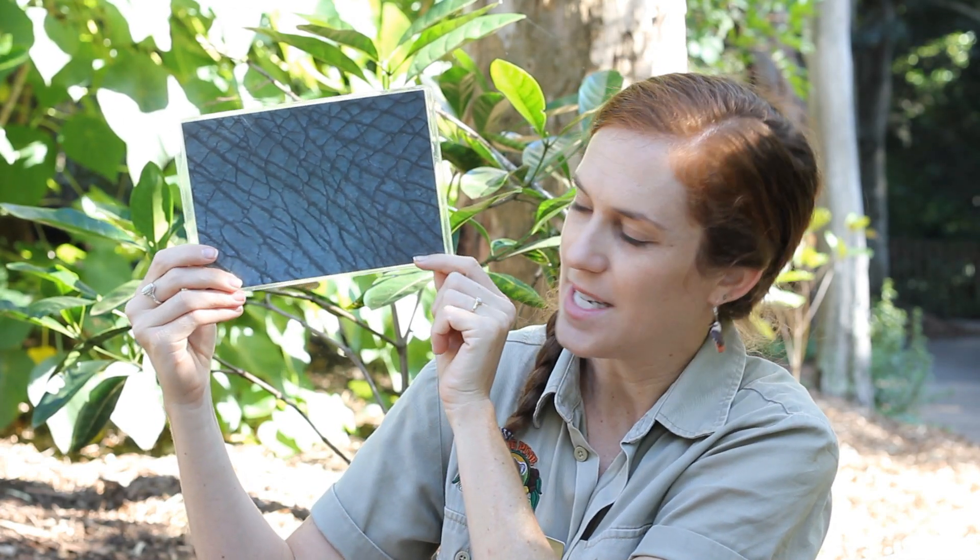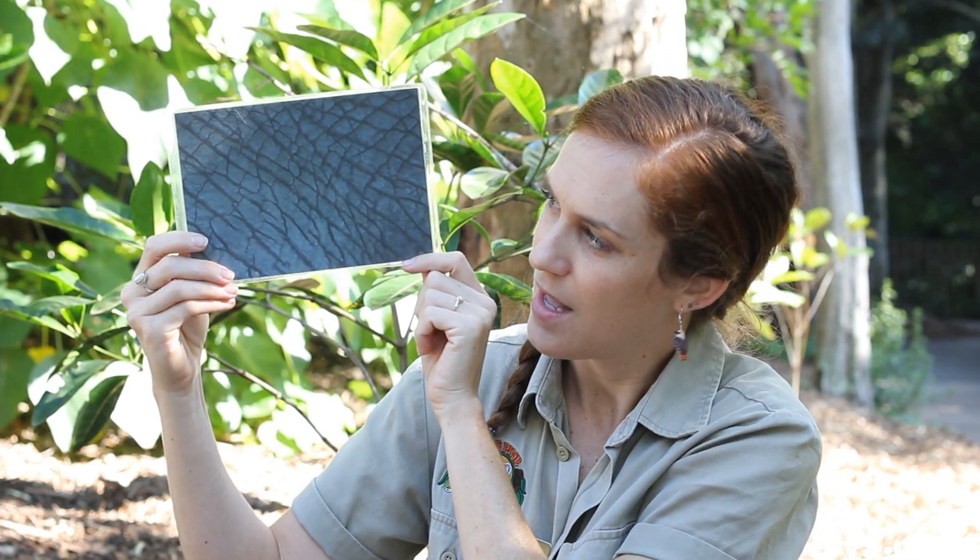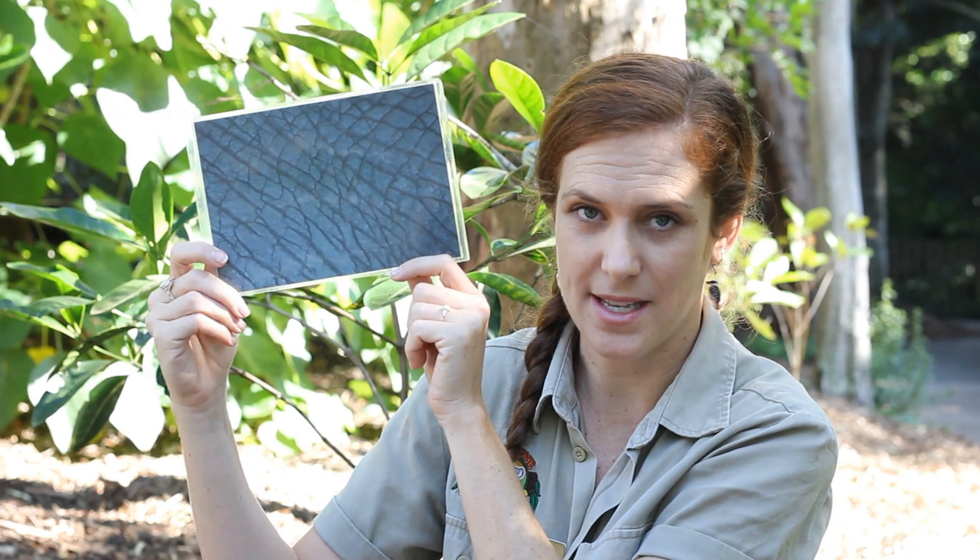Now this animal skin might be a little hard to tell from the picture, but it is gray in color and it's very, very wrinkly. And you can't tell this from the picture, but I know that this animal has very thick, tough, protective skin.